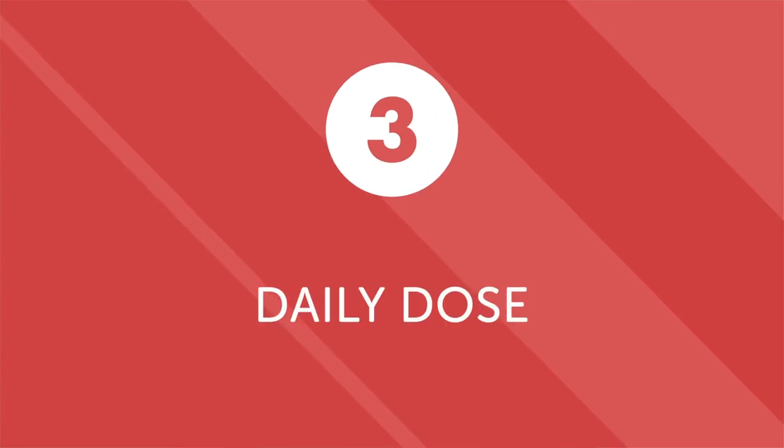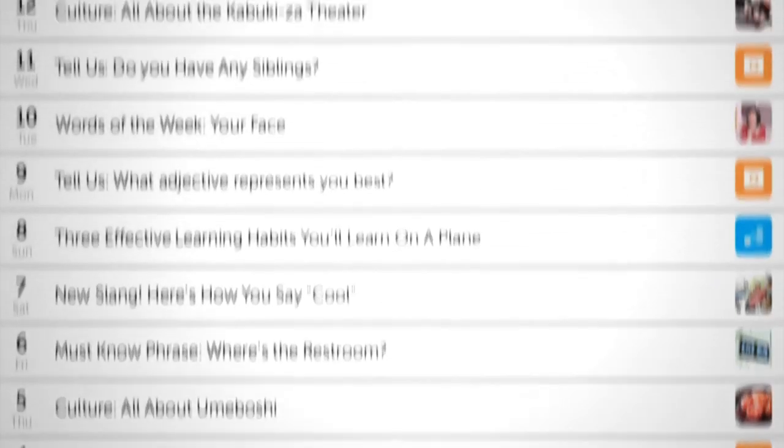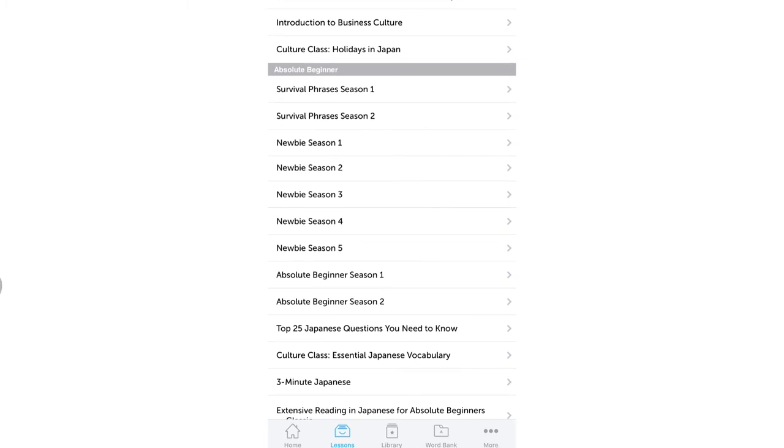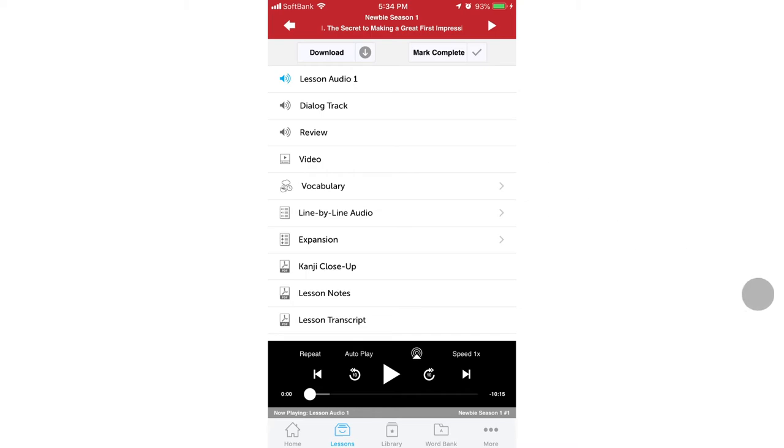Third, daily dose mini lessons. Have a short commute to work but still want to make progress towards learning more than just vocabulary? Our daily dose mini lessons are one minute or less and are designed to improve your grammar, conversations, and pronunciation. Fourth, all content is available on a convenient mobile app. You don't need a PC or tablet to learn during your daily commute. All of our lessons, tools, and resources are available 24-7 via our mobile app. That means you can access all of our audio lessons and other tools during your commute to work or anytime you have a few spare minutes.